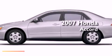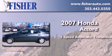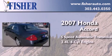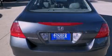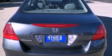This is a 2007 Honda Accord. This four-door sedan has a five-speed automatic transmission and an inline four-cylinder engine. Features include a double wishbone independent front suspension,